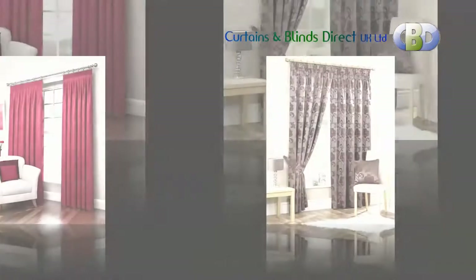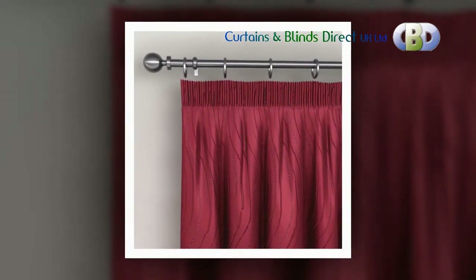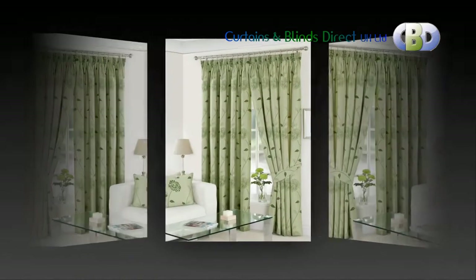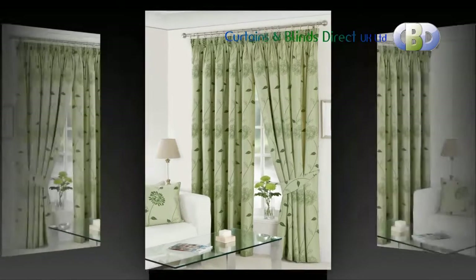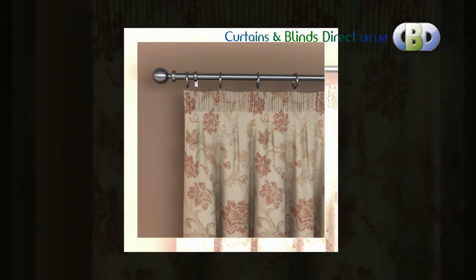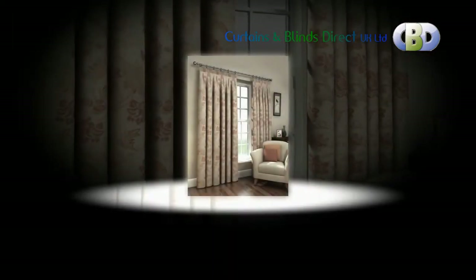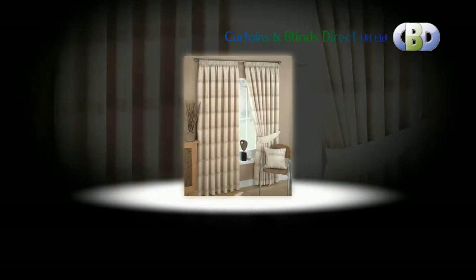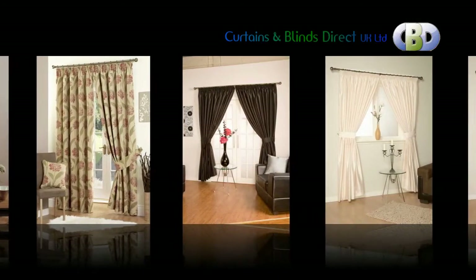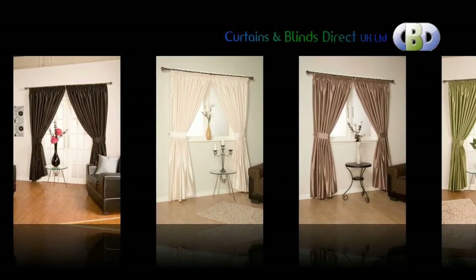Our striking ready-made pencil pleat curtains featured at leadinginteriors.com are available in various sizes and colors and are produced from an array of modern and contemporary looking quality fabrics. Color match cushion covers are also available from us. The modern ready-made pencil pleat curtains at Curtains and Blinds Direct UK have been carefully created in different types of quality fabrics, with eye-catching designs that bring elegance and style to your home.